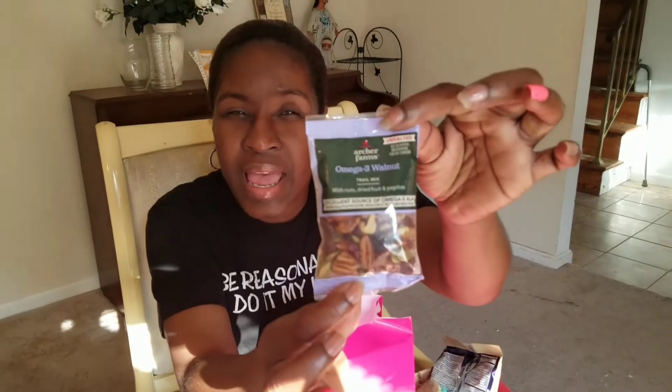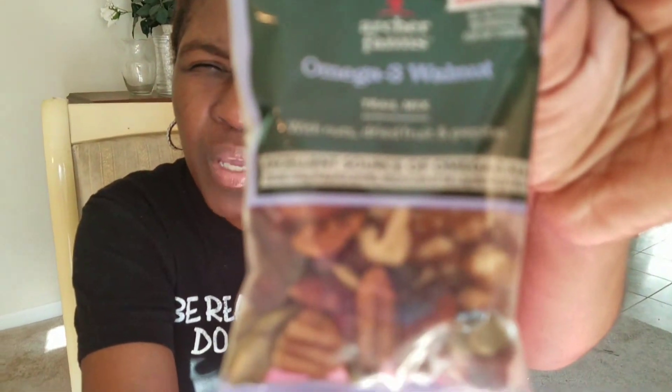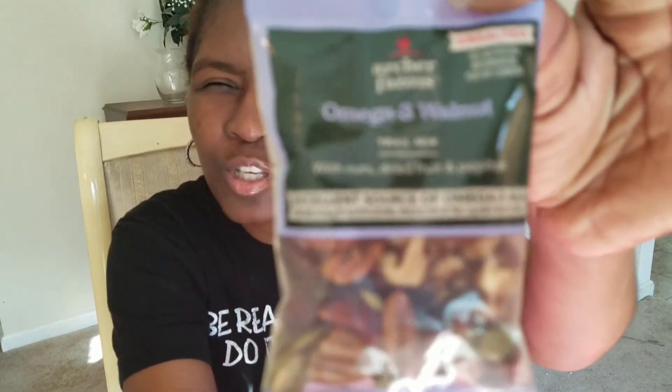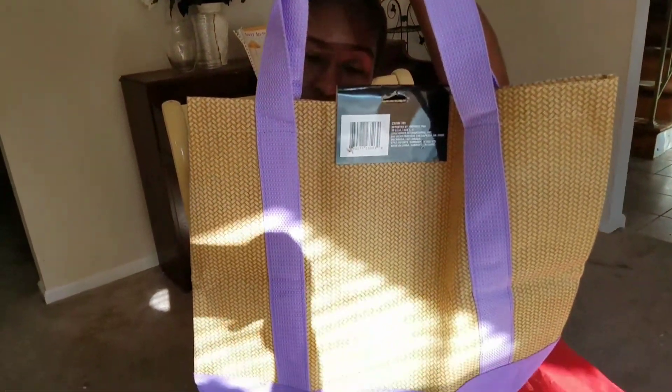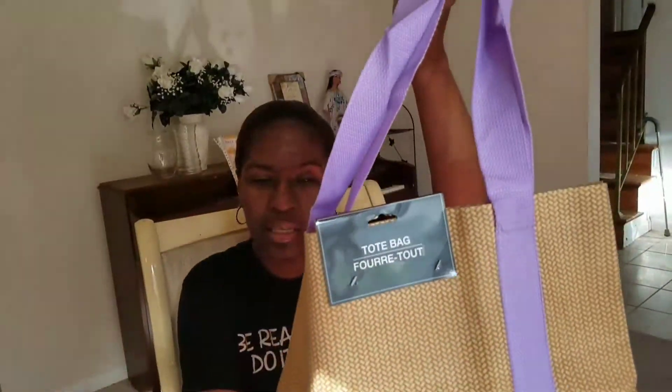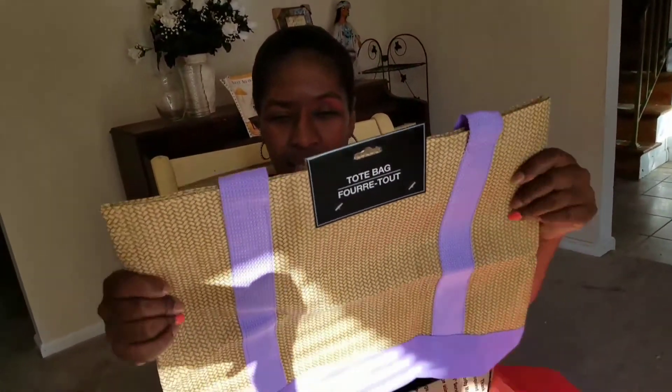Last, we have a walnut trail mix — look at all those good-looking nuts in there, that's a snack you can feel good about. And at the bottom of the box, how cool is this — it's a little beach tote to carry all your things in. It's not huge top quality, but it's a free gift and I'm loving the lavender color.